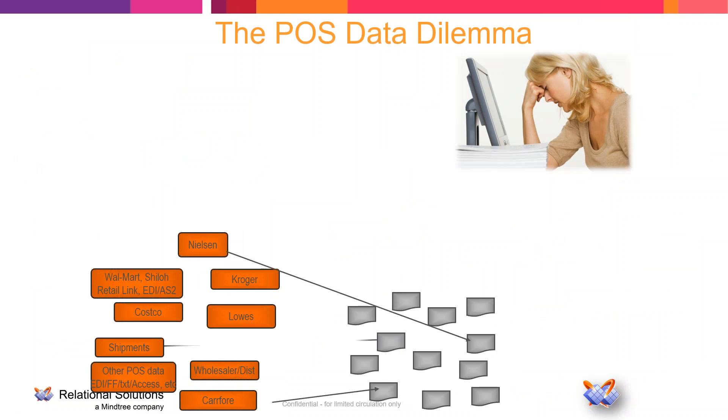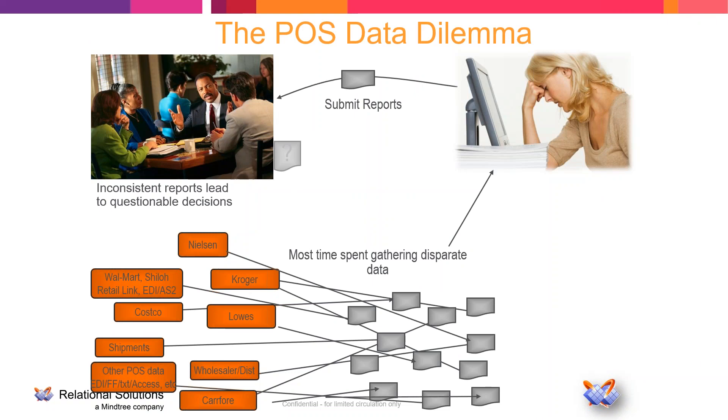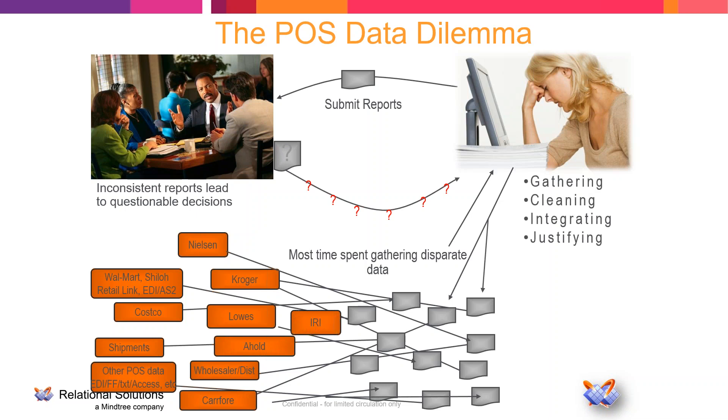We'll start with the POS data dilemma because this is where most of the issues start occurring. For consumer goods manufacturers, you are getting data from so many different sources — syndicated data providers, POS data coming directly from retailers, retailer portals, and various feeds. The data does exist, but analysts spend their time manually going out, figuring out where that data is, whether it arrived correctly, if there were any issues, and then beginning the process of integrating it with the other internal data they need to analyze.